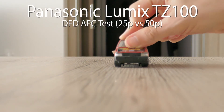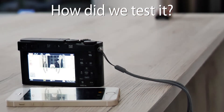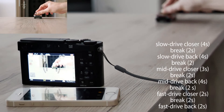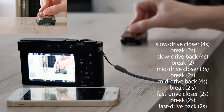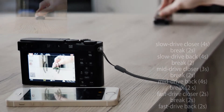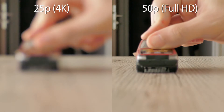Today we will look at the DFD autofocus performance of the Panasonic Lumix TZ100 UltraZoom camera. The continuous autofocus will be tested. The car will drive for 4 seconds, wait for 2 seconds, and then drive back for 4 seconds. The test will be repeated for faster 3-second and 2-second rides.